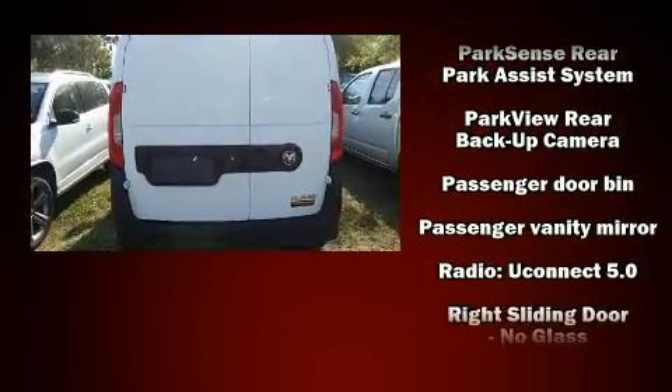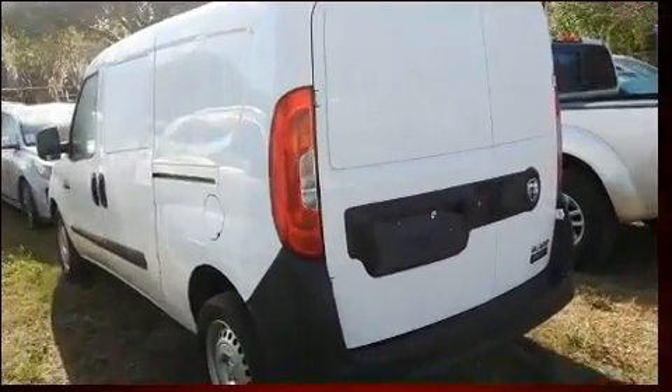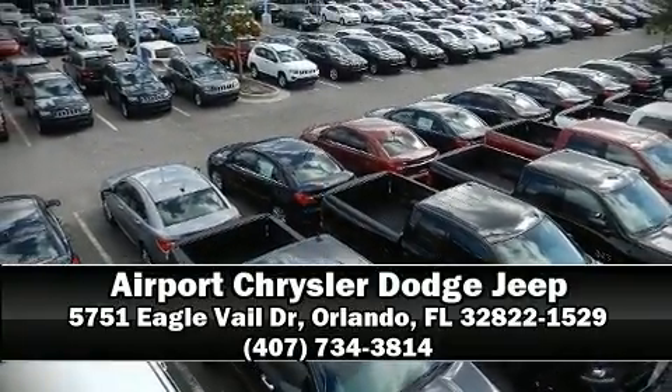A Carfax history report provides peace of mind by detailing information related to past owners and service records. We'd also be happy to help you arrange financing for your vehicle. Stop in and take a test drive.